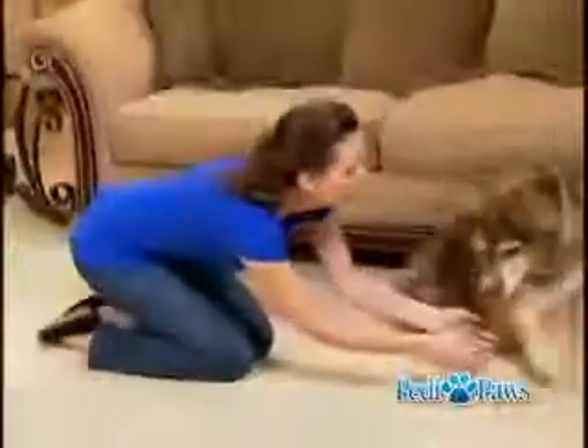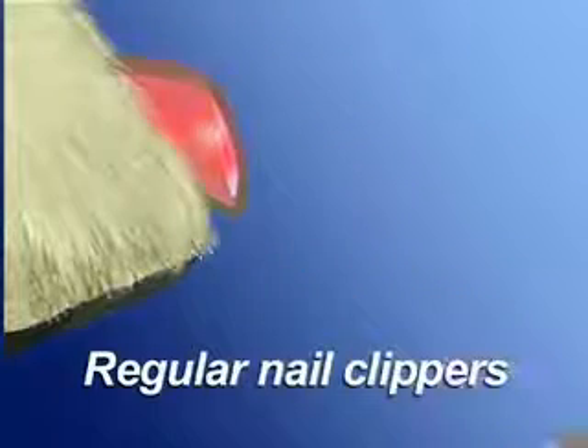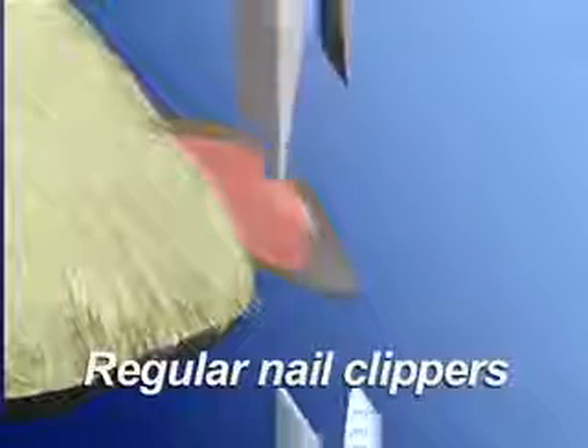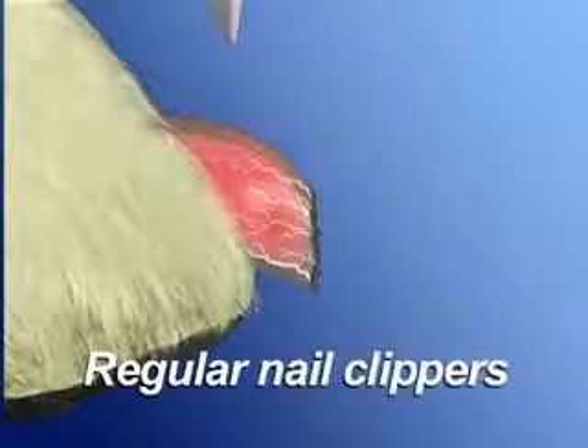For years, pets have suffered through the injuries caused by conventional nail clippers because the nail contains sensitive tissue called the quick. Regular clippers cut blindly and are inaccurate, causing injury. In addition, regular clippers pinch down on sensitive nerves causing pain and can leave your pet's nails jagged and rough.